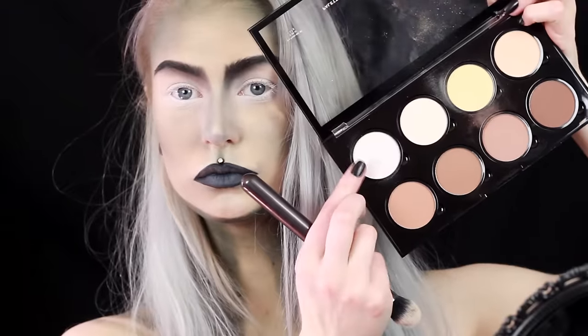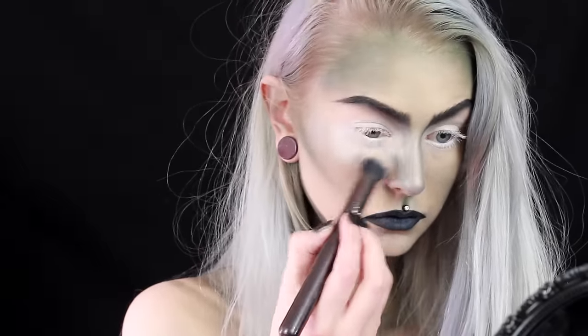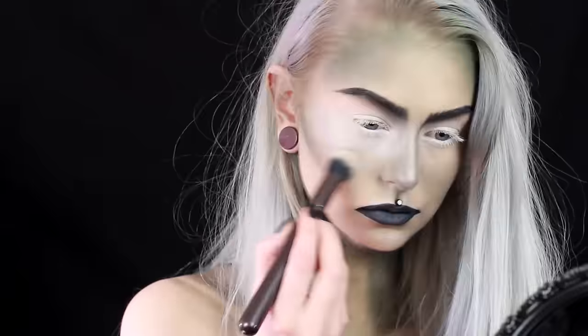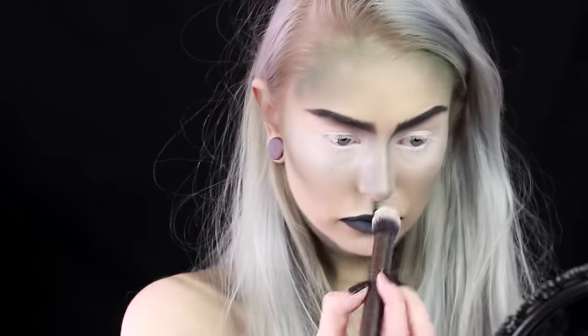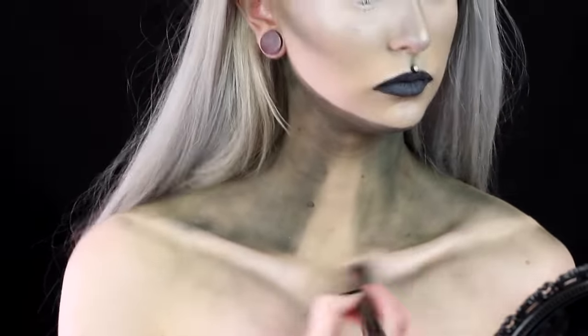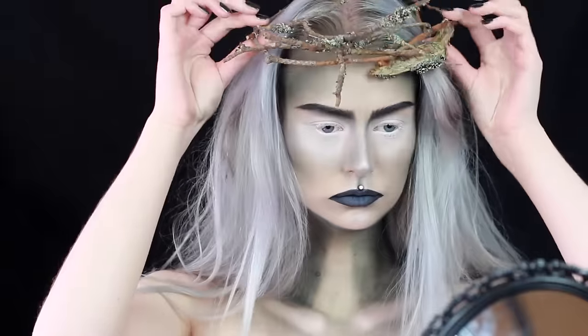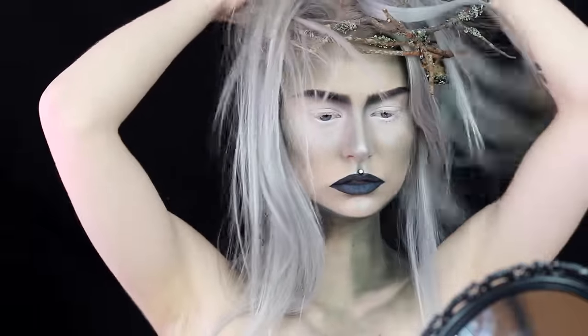Last step — highlighter. I used the highlighter from the contour kit called Ice Queen and I use it where I would naturally highlight: on the top of my cheekbones and on the tip of my nose, and I also highlight my collarbones to make them pop. And here I put on my handmade crown that I made out of branches and stuff that I found in my garden.